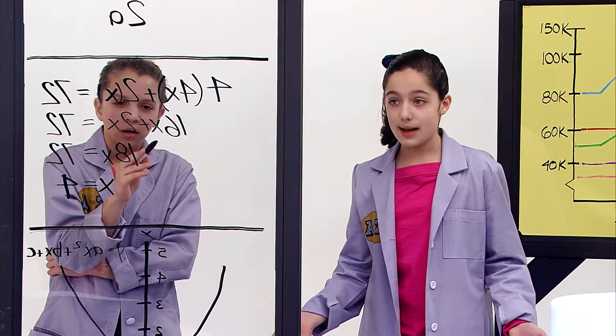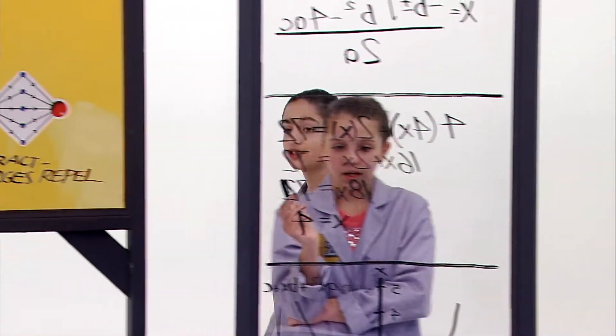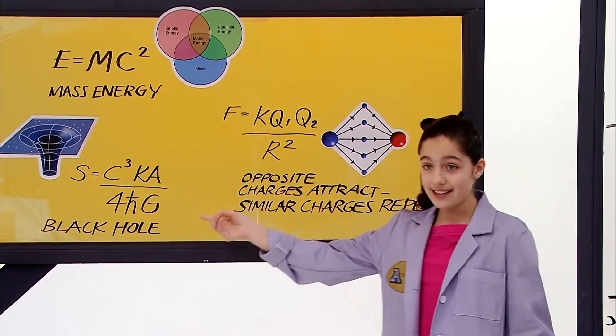Did you guys know that there's more to math than just numbers and equations? Mathematicians use formulas to explain how the universe works, everything from tiny quantum particles to giant galaxies.